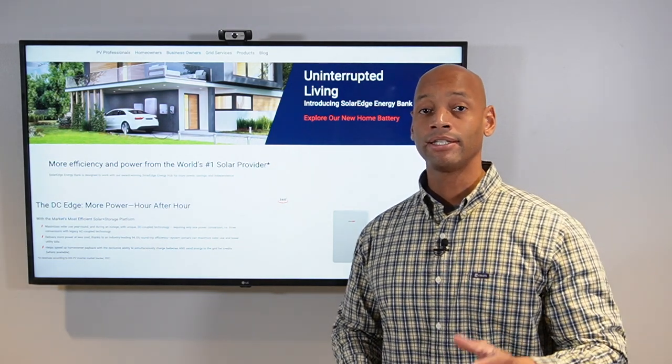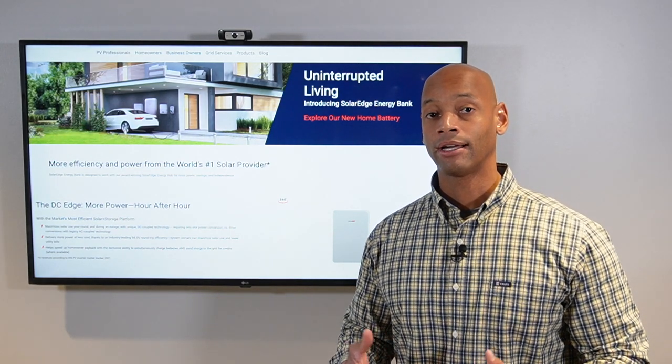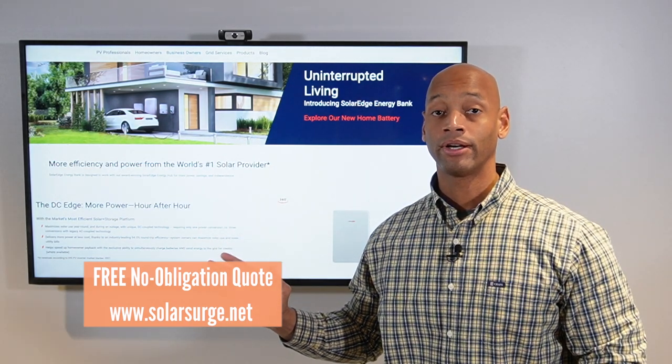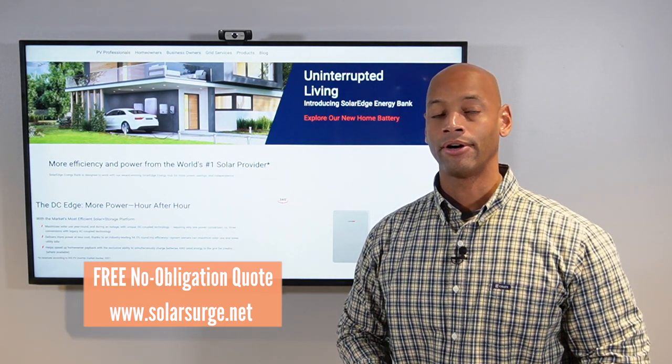If you're in the process of evaluating solar options for your home and haven't gotten a quote yet, or would like to talk to a professional, you can reach out to us on the link below and schedule a short virtual consultation with one of our system designers to see what the options look like for you and your home.